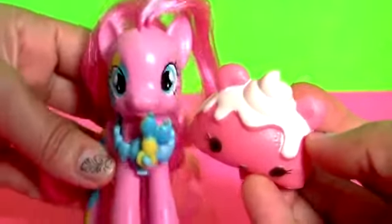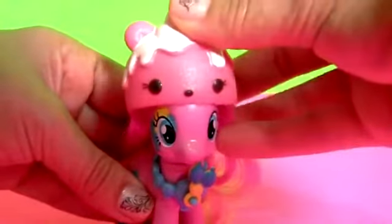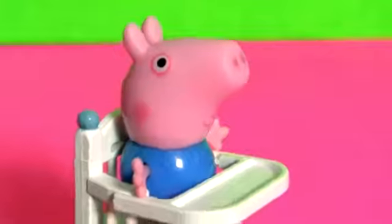This cupcake smells so good. Well, it can be your new little hat, Pinkie Pie. More surprises, more surprises.